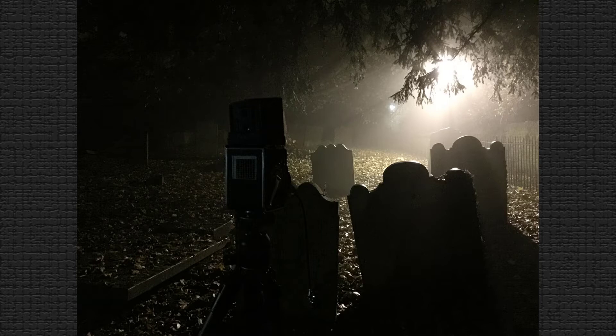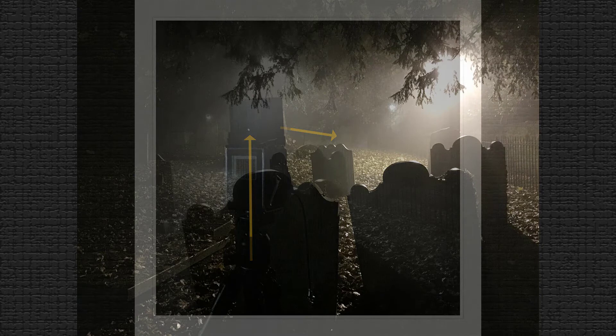This is the second exposure. I felt the first composition was a little low, so I took another image at head height to show more of the top of the headstones. It was the same exposure.